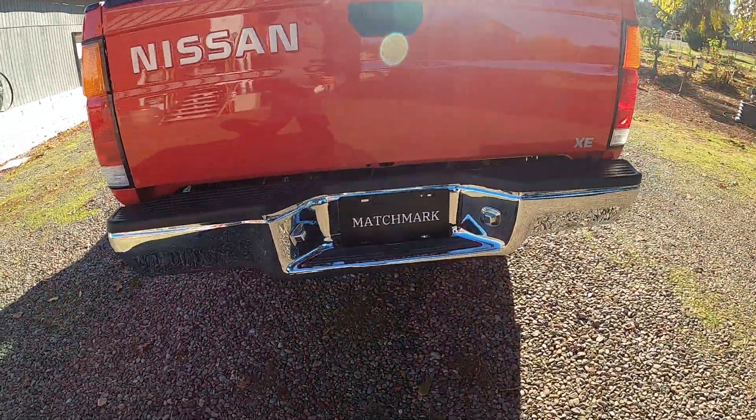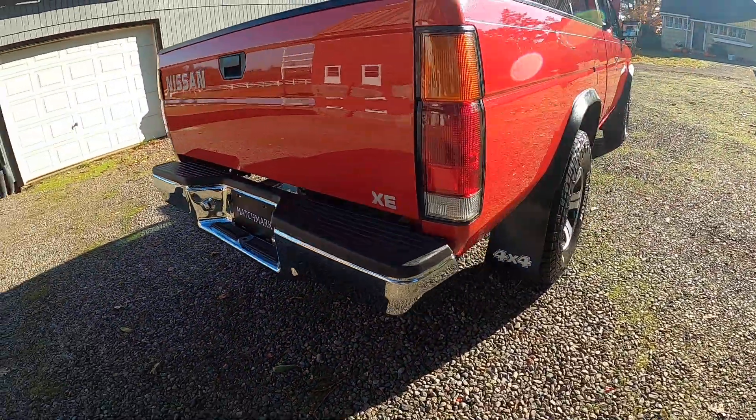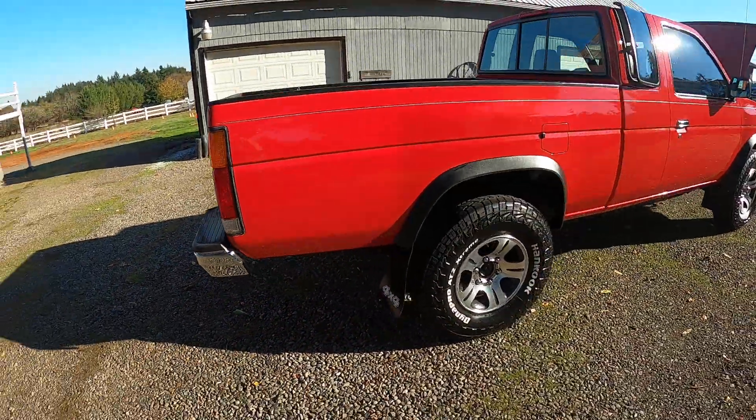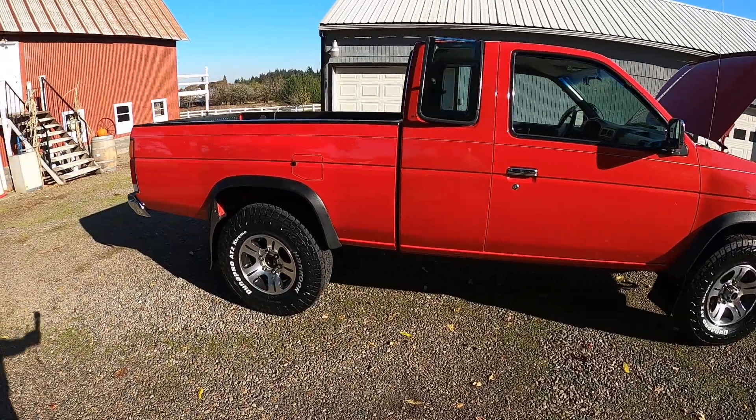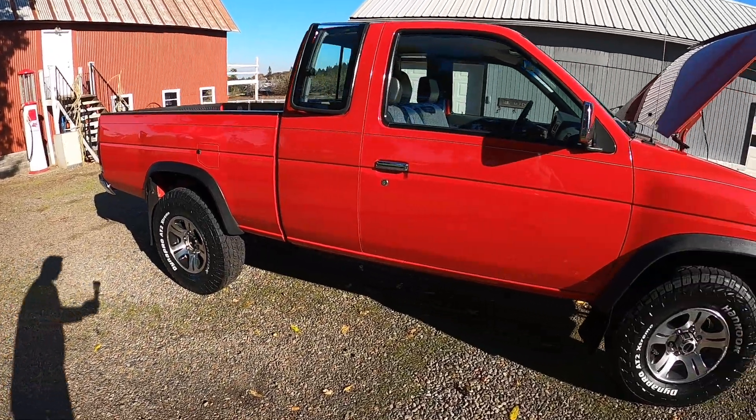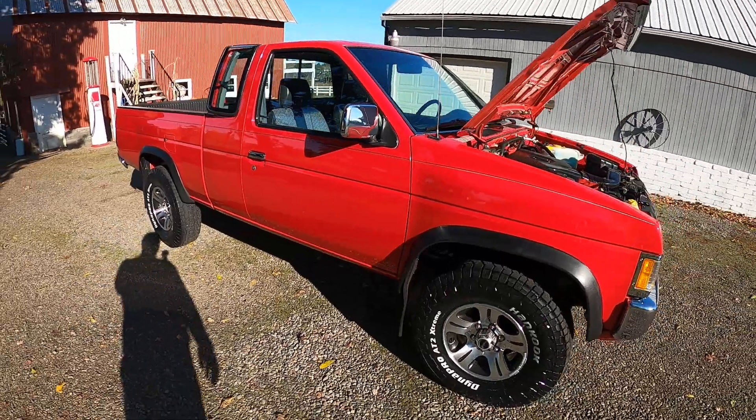Really clean truck. Overall, a really nice bright red. Gaskets look great. It does look like it was kept inside from what I can tell, so either way it's in great shape.